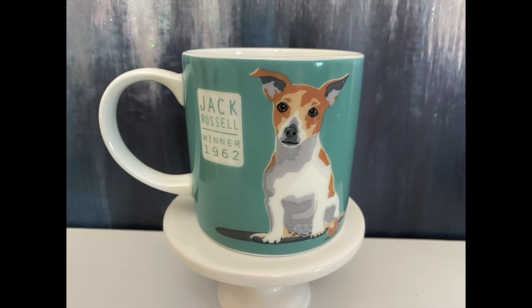Any Jack Russell dog lovers out there will need this mug. Look how adorable this mug is — I cannot leave it there. I'm a dog lover myself. So I am going to place this mug in my booth. I bought it for $1.99, which is a little pricey, so I'm going to try to sell this for at least $6, $7, or $8.